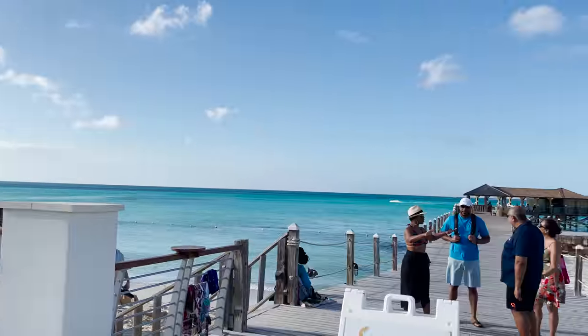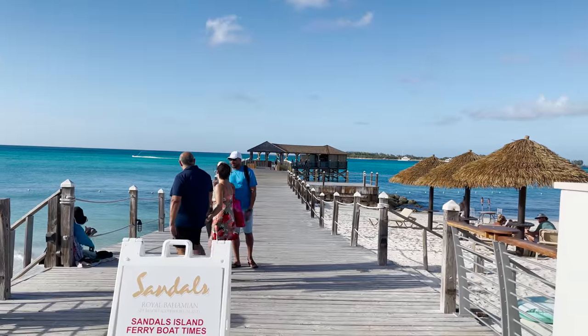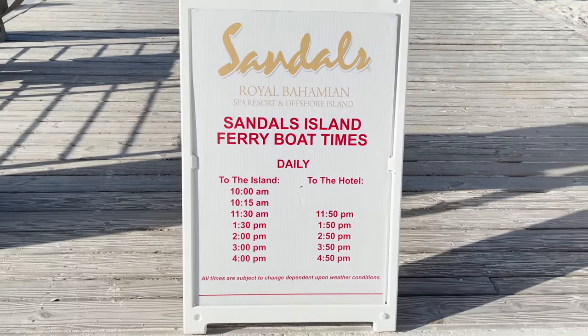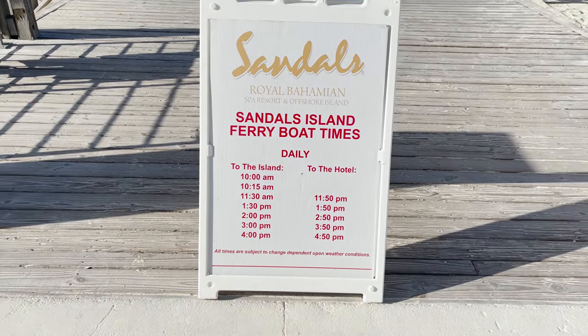Back at the main pier, we've completed the full tour. Gordon's Over the Water Restaurant is at the end of the pier, and there's an A-frame sign with boat times to the island and back to the hotel. That's our complete tour of Sandals Royal Bahamian and its offshore island. If you're interested in booking here or at any Sandals or Beaches location, reach out via the travel agent info in the description or visit hoffmanhappytravels.com — it's completely free to use our services.